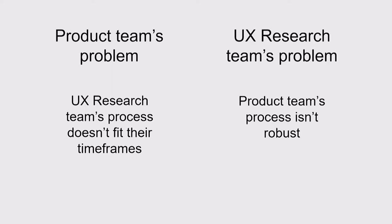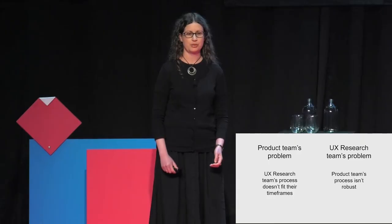They jumped straight to designing solutions. This kind of problem is probably familiar to some of you, and if you work in a product team, it should give you pause. Solving customer problems one customer at a time is not an efficient way to build a tech product.